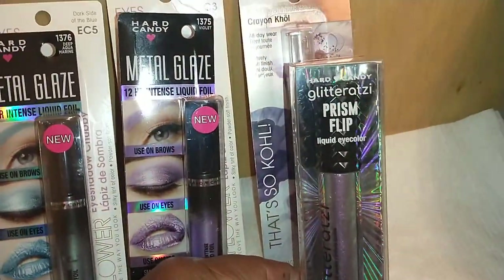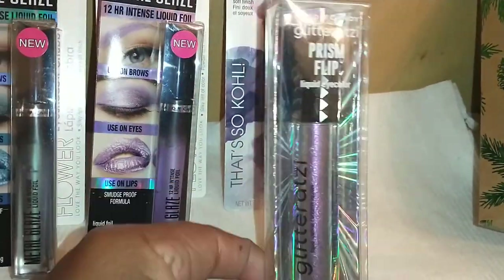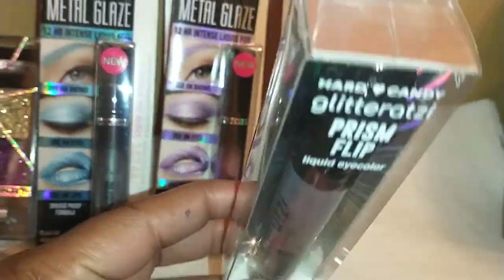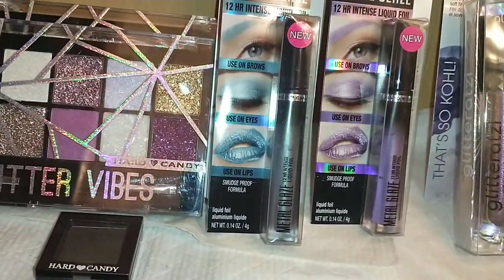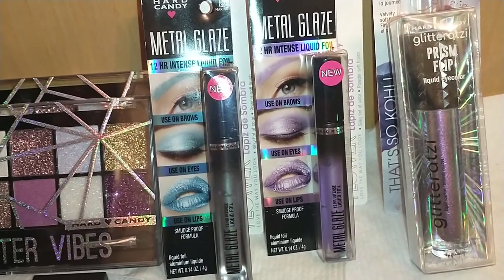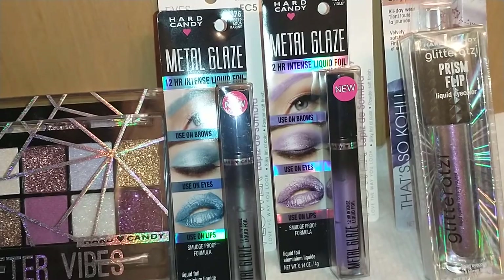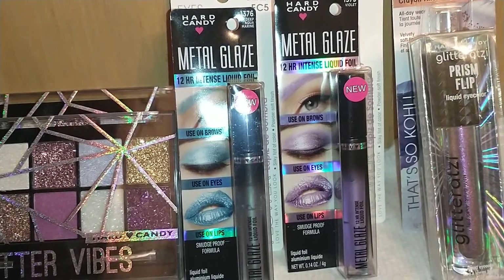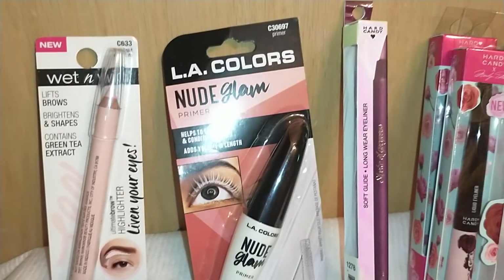By Hard Candy, I also found the Glitterazzi Prism Flip Liquid Eyeshadow in 1329 Spark. Gorgeous colors — you can't beat them. Think about gifts, special events, and things of that nature. You'll be done to the oomph with these.